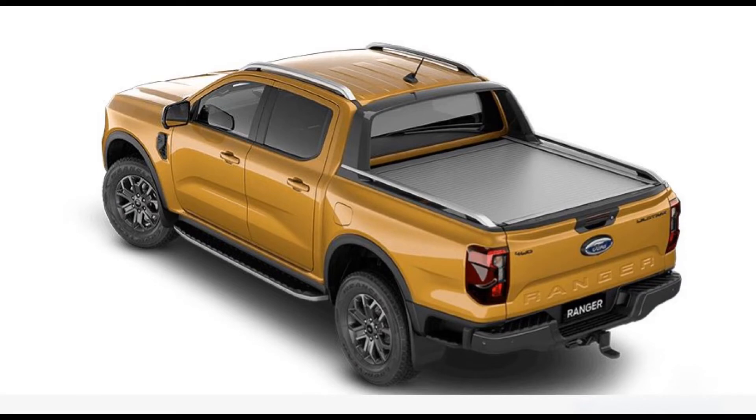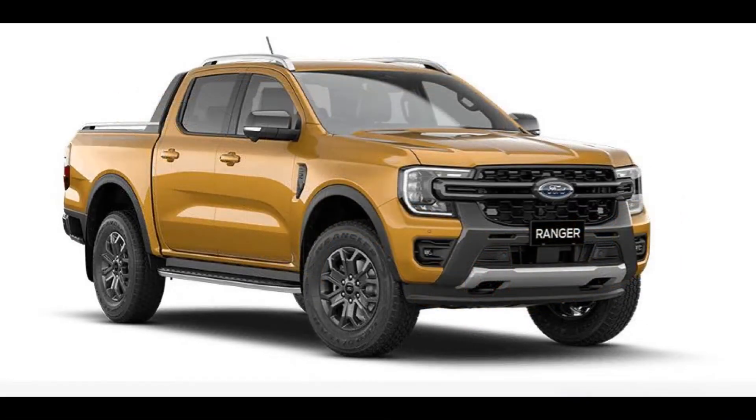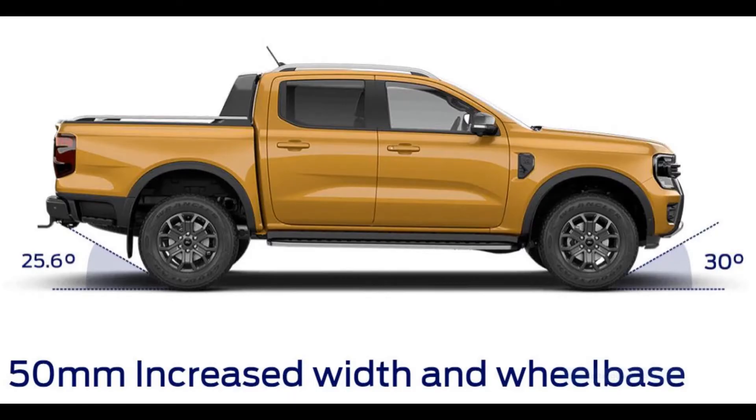The strong and athletic form of the Ranger is evident in the redesigned fender flares, deeper wheel arches, and 50-millimeter wider track for a striking sculpted impression. The width and wheelbase have been increased by 50 millimeters. Ford widened the track to give the vehicle a more stable and nimble appearance, and the wheelbase has been lengthened to reduce front overhang and improve off-road capability.